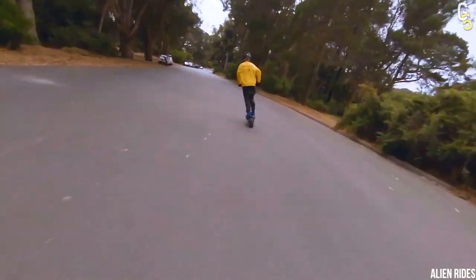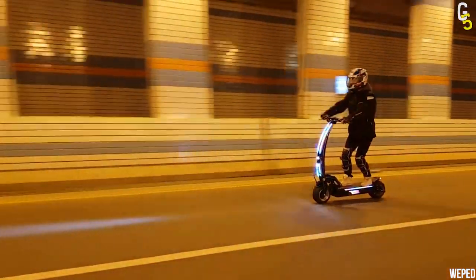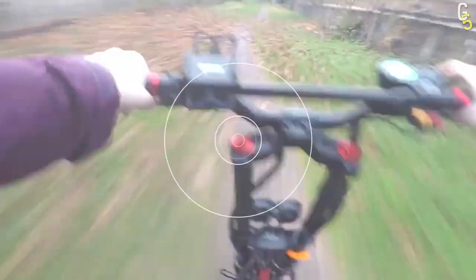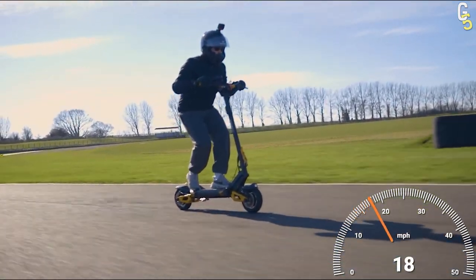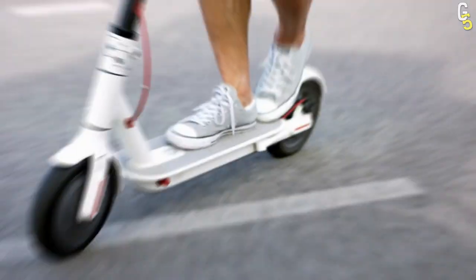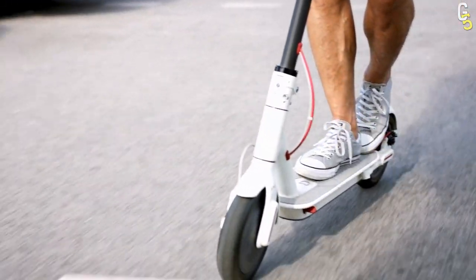Wondering how to efficiently move around the city without getting yourself caught up in traffic? Well, if I were you, I would definitely roll down for a scooter — obviously not just some boring one, but what about the fastest electric scooter on the market? In this video, we'll show you the top 5 fastest electric scooters you must buy if you love speed.